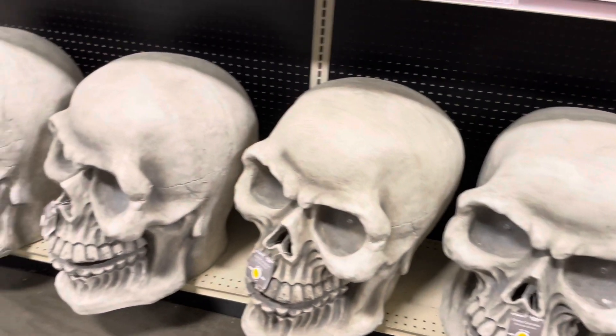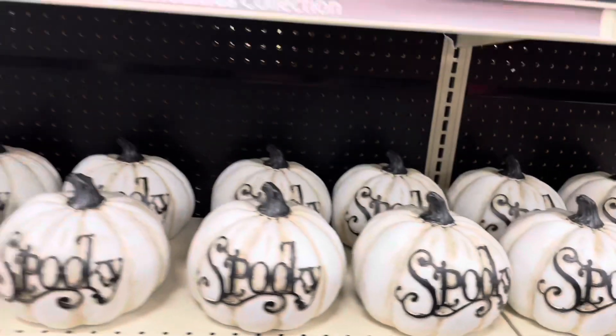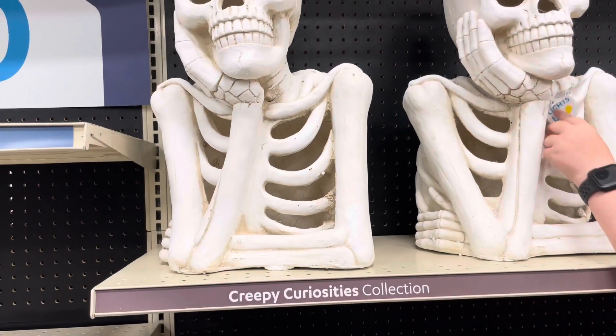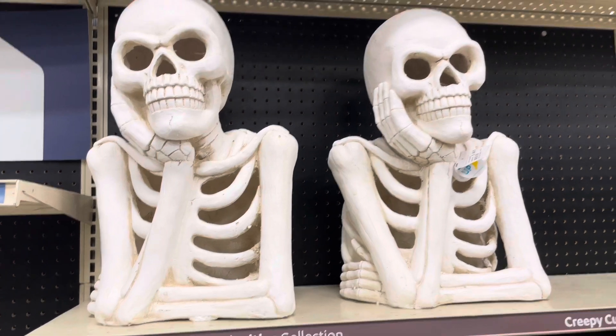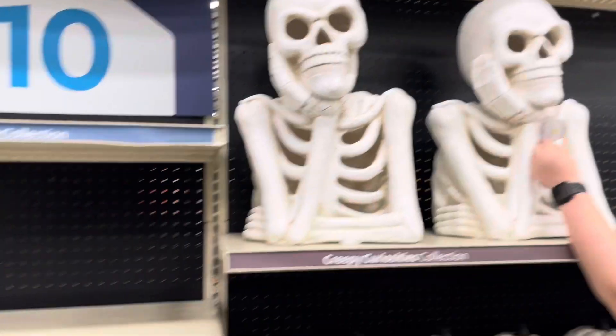Oh wow, look at this giant doormat. It's like twice the size of a normal one. That one's really cool. Oh look, it's party lights — that one is party lights. And that doormat. That's a cool doormat. I've never seen a doormat that long. Only 24 bucks.